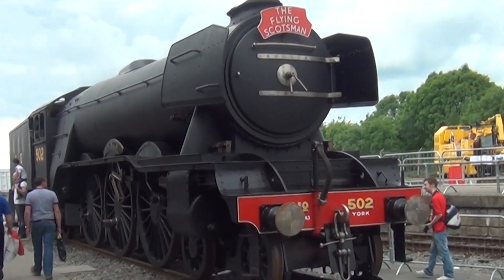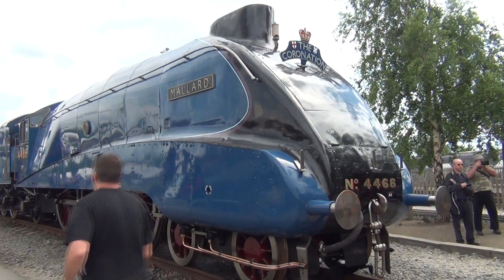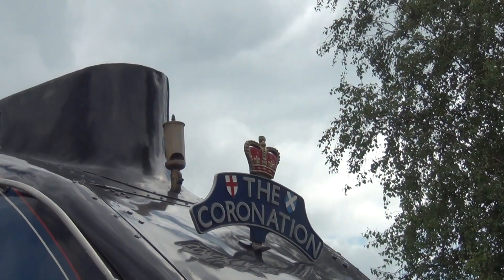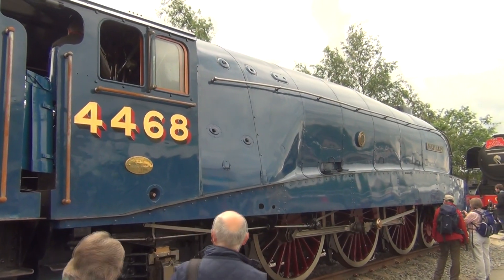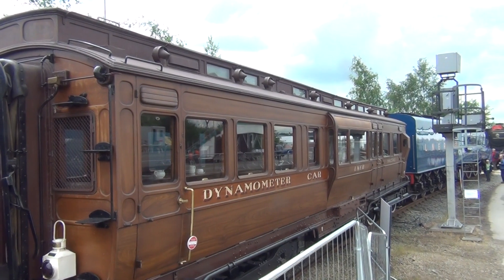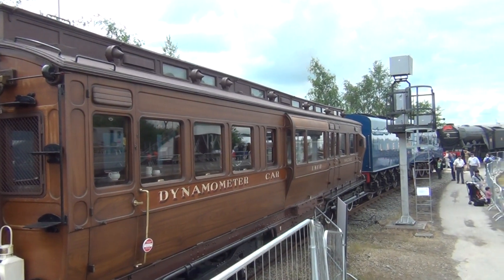Flying Scotsman and Mallard are much admired. Mallard is seen here with its dynamometer car, used to record its 126 mile an hour run.